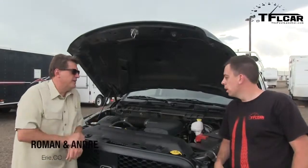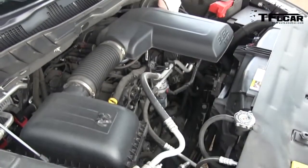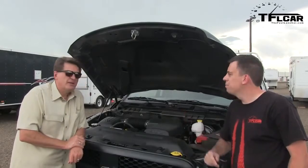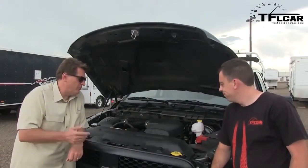Andre, what do we have under the hood? He says it's a 3.6 liter Pentastar with six cylinders. How many horsepower does it put out? 305. And how much torque? 269 pound-feet of torque.